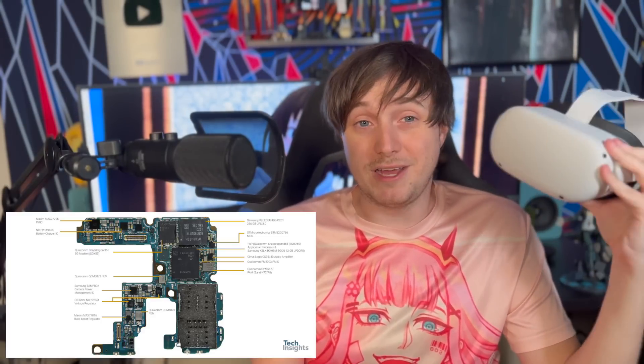Obviously the hope is that they would take something like a newer node chip, like something more recent on the TSMC 4 nanometer node, rather than the 7 nanometer node that the XR2 is built on based on the 865 Snapdragon chip. Yeah, I'm a nerd.